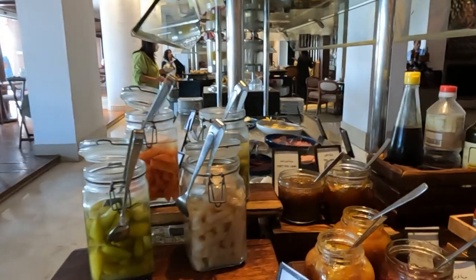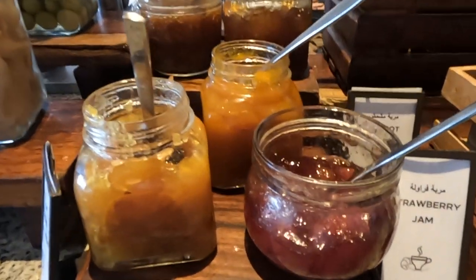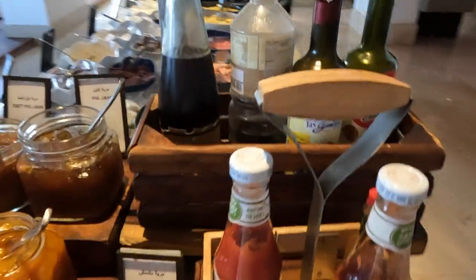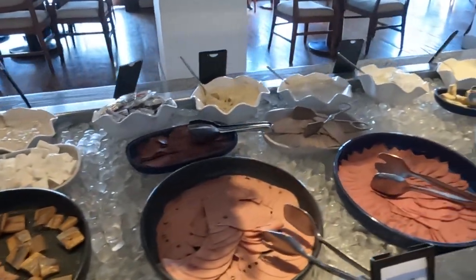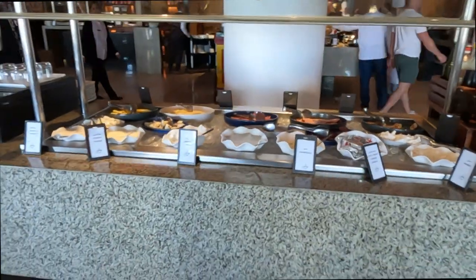Then we have the jam station. Apricot jam is my absolute favorite. There's also lots of strawberry jam and a pickle station. Then there are sauces, olive oil, all kinds of cheese. This is detox juice, and this is the whole cheese station.